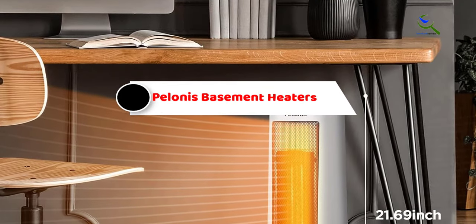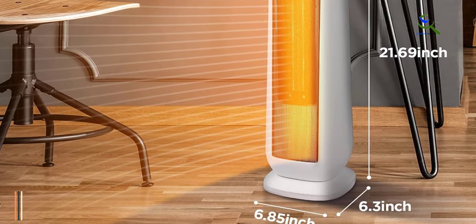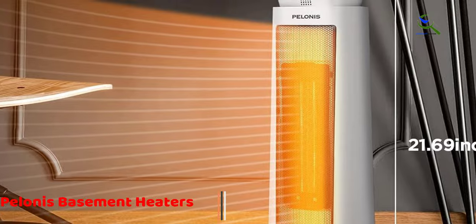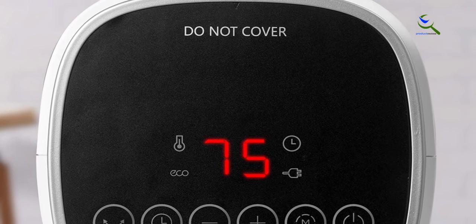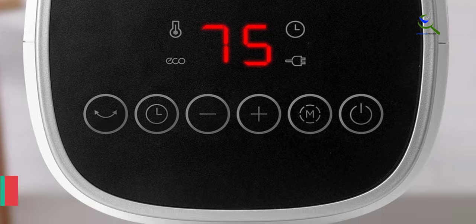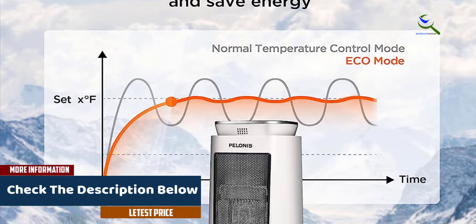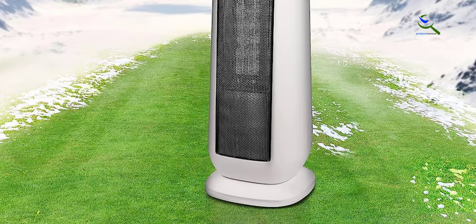At number 2, we have Polonis Basement Heaters. Polonis offers standard blower-style options for those looking for a cheaper yet highly effective option for heating up your basement. The Polonis PHTPU1501 is quite a great budget-friendly option especially considering its price tag. This basement heater has a heating rating of up to 1500 watts, and you get a recommended area rating of up to 175 square feet as well. Unlike what you would expect from a budget basement heater, it even comes included with a remote controller.